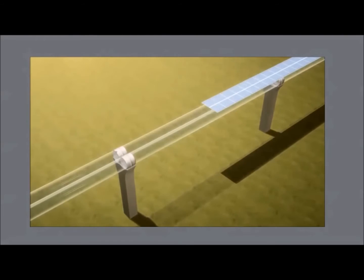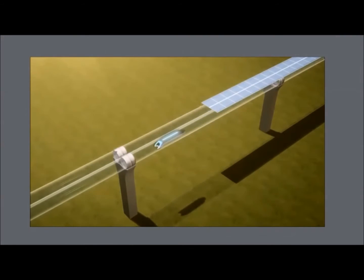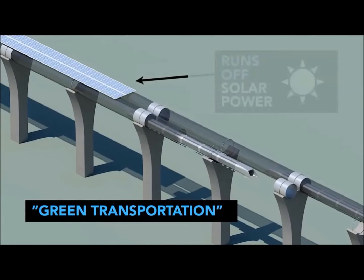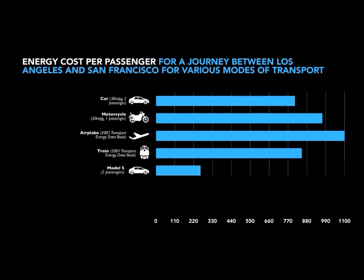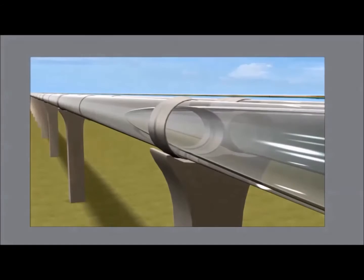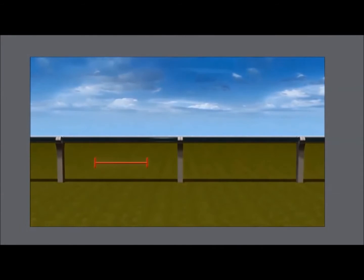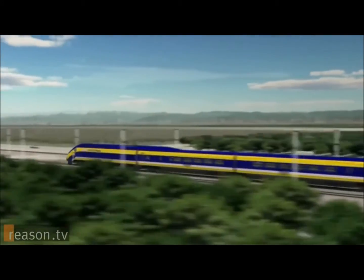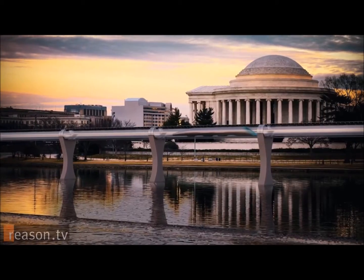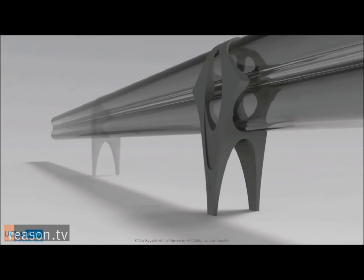In fact, most of the energy for Hyperloop would derive from solar panels placed both on the capsules themselves but also along the tube, assuring that Hyperloop will have virtually no greenhouse emissions, and in fact may actually produce more energy than it consumes. The Hyperloop tube will sit on pylons, elevating the entire system above the ground instead of sitting directly on it such as with a traditional rail system. This serves both to reduce the footprint and impact of the project on landowners, as well as serves as a safeguard in the event of an earthquake.